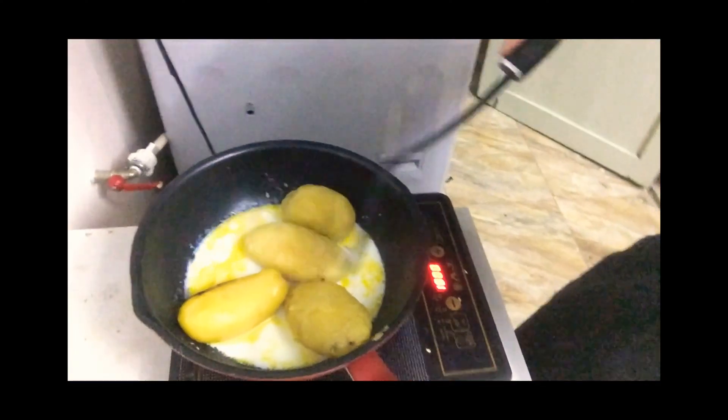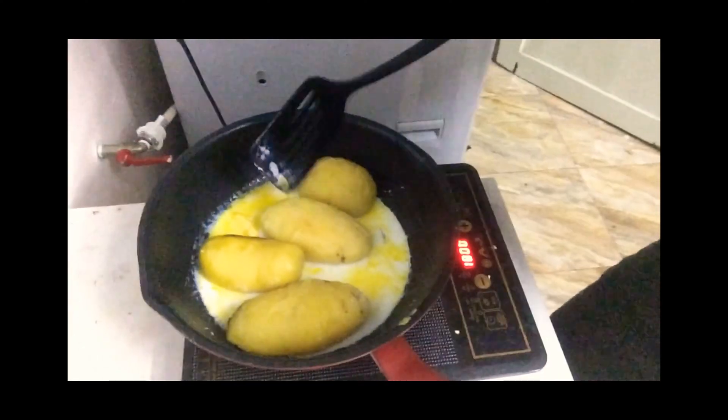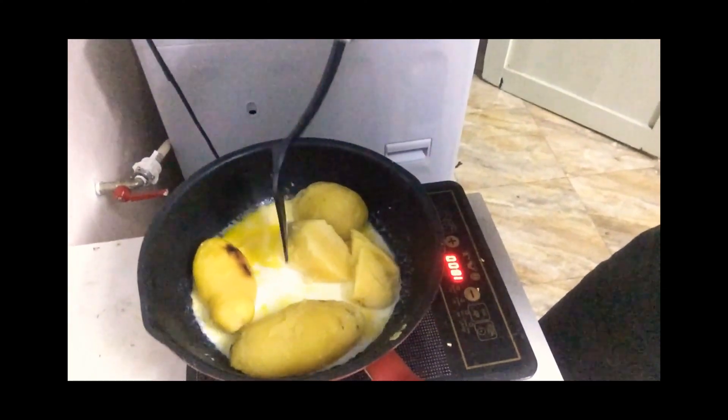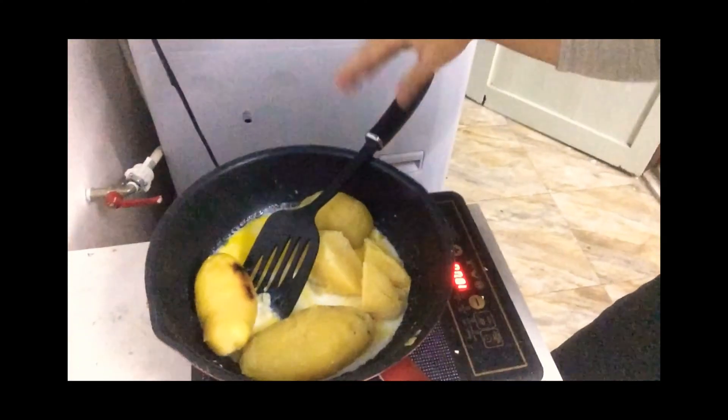So it's going to be more or less like this. Later on I'll just mince it like this. I'll go mince that first.